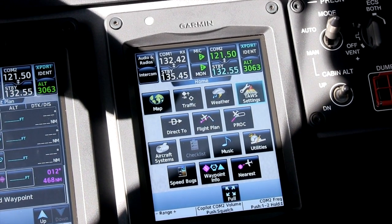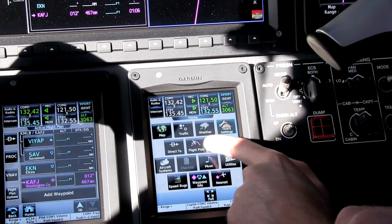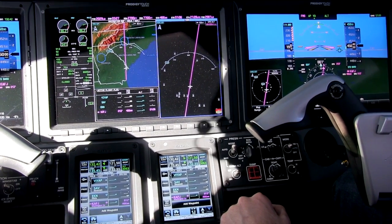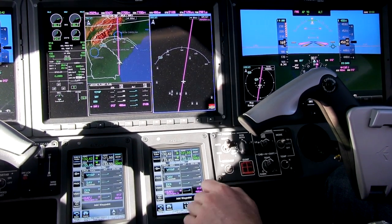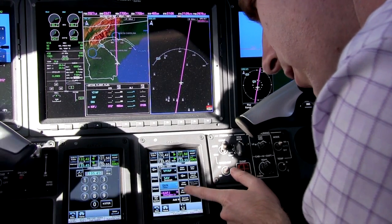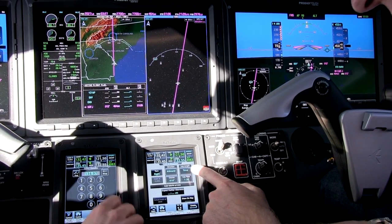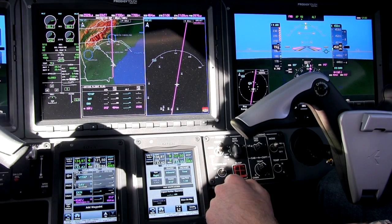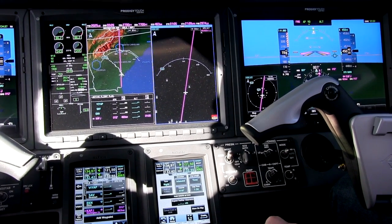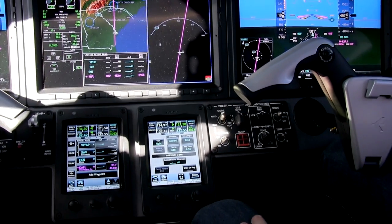One of the new features of the G3000 compared to the G1000 is the ability to create user-defined holding patterns. This has been a long-standing request from G1000 operators, and now it's incorporated in the G3000. Creating a holding pattern is quite easy. We select a fix for the hold, choose the direction of turns, the course we want to hold on, whether we're using a timed leg or a distance leg, an estimated expect-further-clearance time which gives you an alert when reached. Then you create the hold by clicking there and it goes right into your flight plan — very simple.